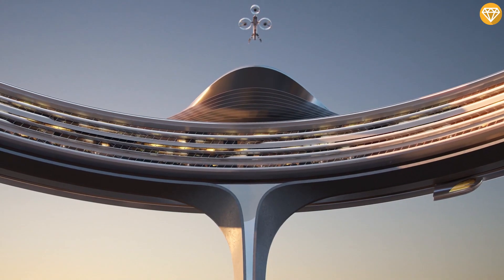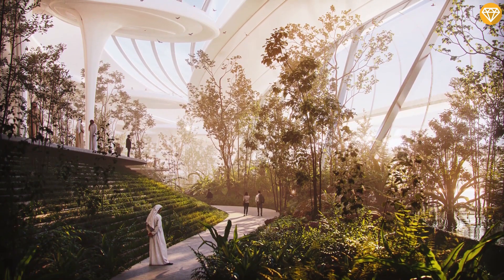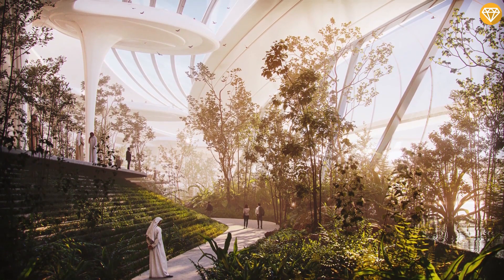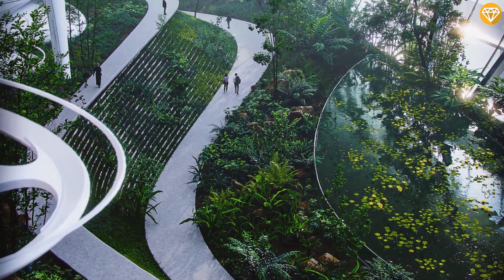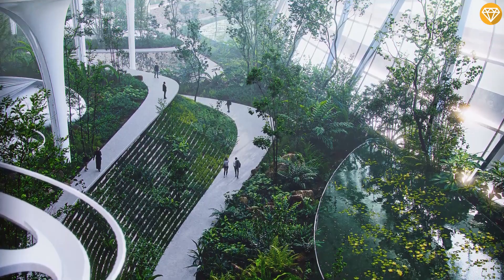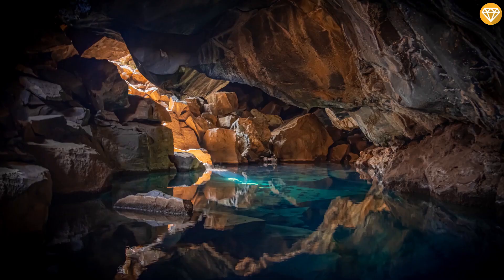The firm plans to build a Sky Park, and inside it there is a plan to create different types of natural scenes and climates. Visitors and residents will have a different experience, as the firm claims there will be a variety of plants, sandy dunes, canyons, waterfalls, and digital caves inside the Sky Park.